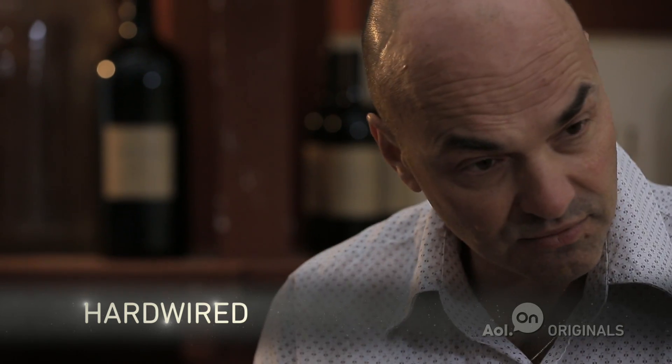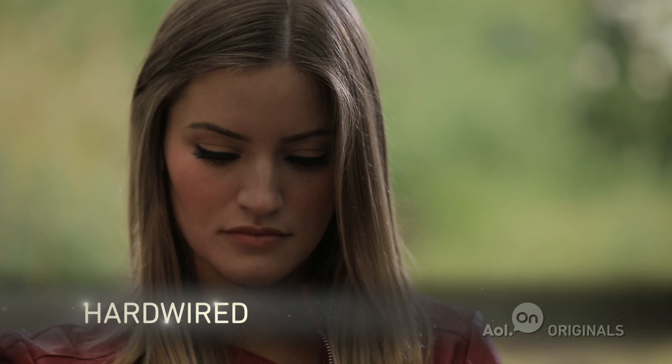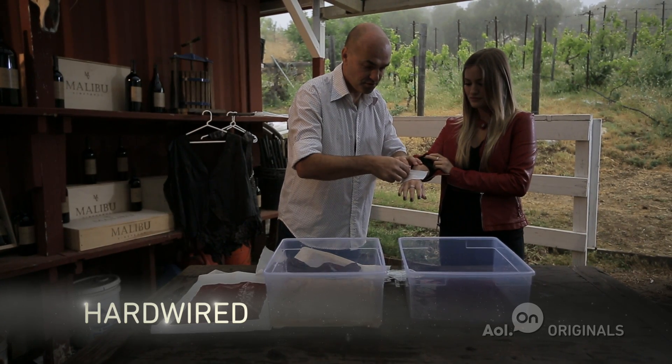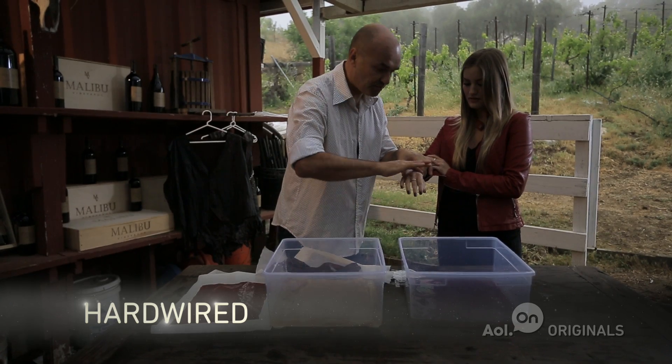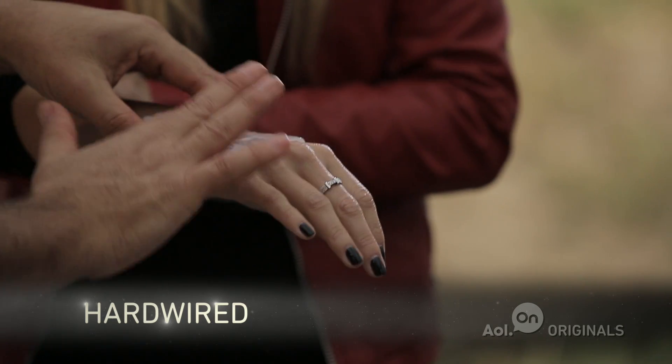If I can ask you to put this on again, you'll see that this one now feels the same. But now we've got something that is see-through.